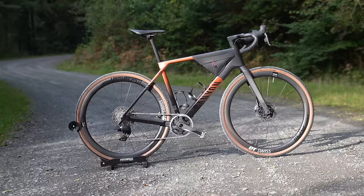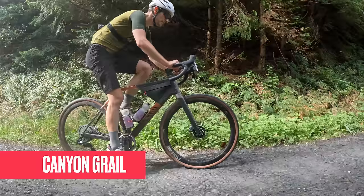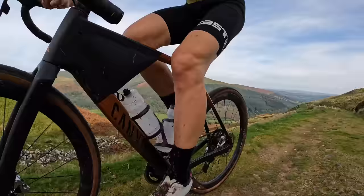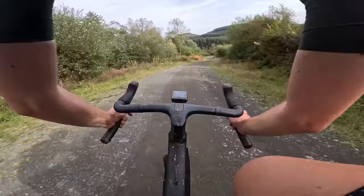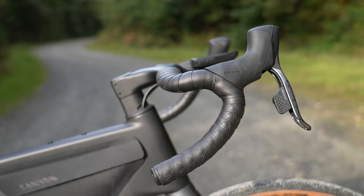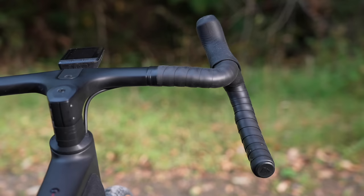First up, we have the brand new redesigned Canyon Grail, which is a top pick if you are going gravel racing. It's lightweight, very responsive handling and aerodynamic. When I rode it, it was exceedingly quick in all situations — both on the road, gravel and single track. Comfort is also good, so it won't beat you up on a long ride. The new handlebar, replacing the old hover handlebar, has great ergonomics with back sweep and nice flared drops — a really comfy shape that promotes a nice aero position when racing flat out.